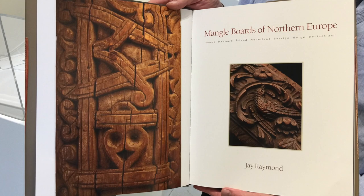Mangleboards of Northern Europe. So, this is the curator. What's your name, sir? Jay Raymond.